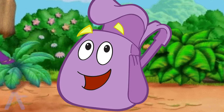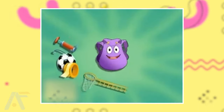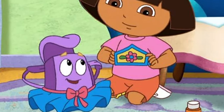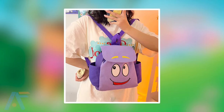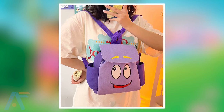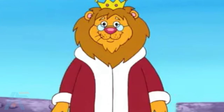The next one is the backpack. The backpack, Dora's trusty companion, is a purple backpack with a smiling face. Always prepared, it holds essential items that help Dora solve puzzles and overcome obstacles on their exciting explorations. That's the real backpack of Dora. Did you see that before, or did you know this also existed in real life? The animated backpack and the real backpack are very similar.